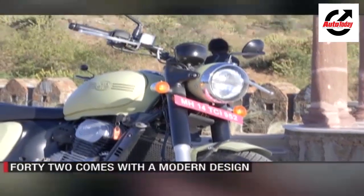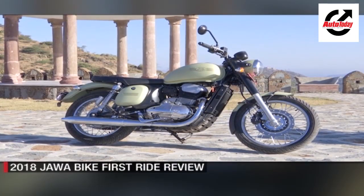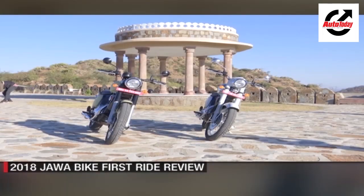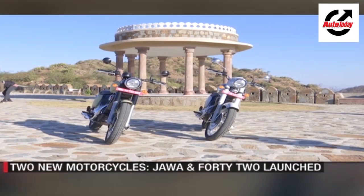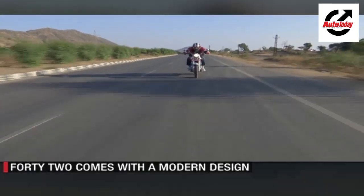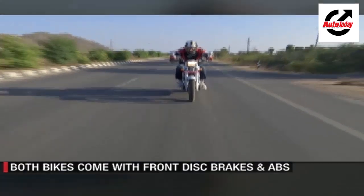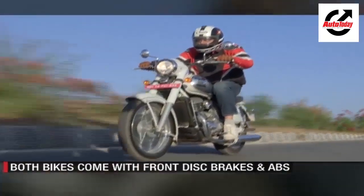A wider handlebar also comes on the 42, which adds to the riding comfort. Under the skin, they are identical — the same 297cc engine powers them both, making 27 bhp and 28 Nm of torque, and it is designed to produce a lovely low-end and strong mid-range performance.